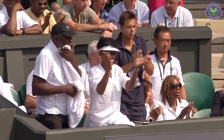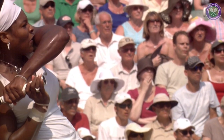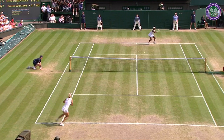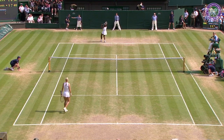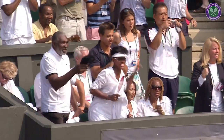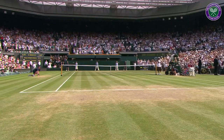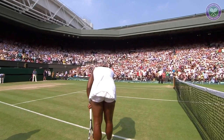What else can you say about Serena with this? Miss Williams leads seven games to six. One of the most memorable matches we've had at Wimbledon for many a year.